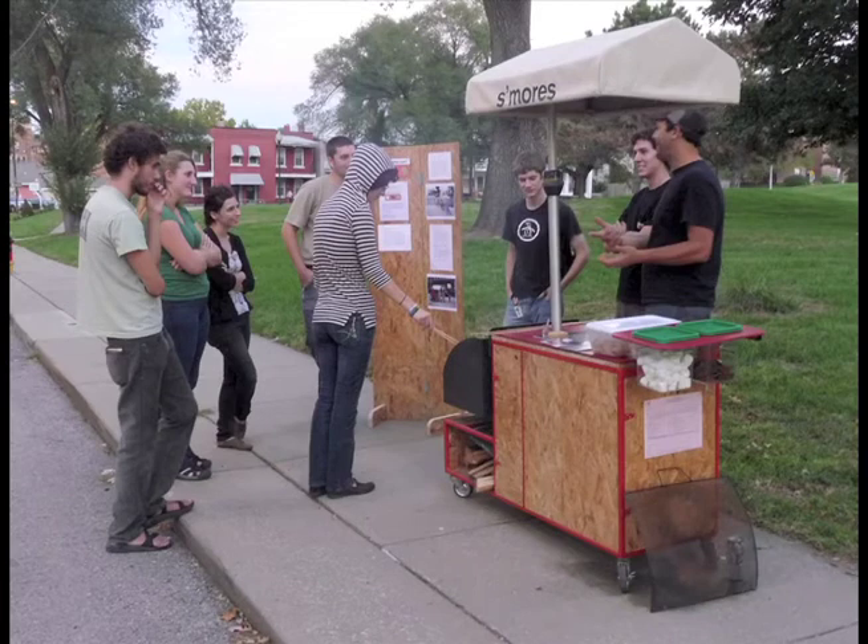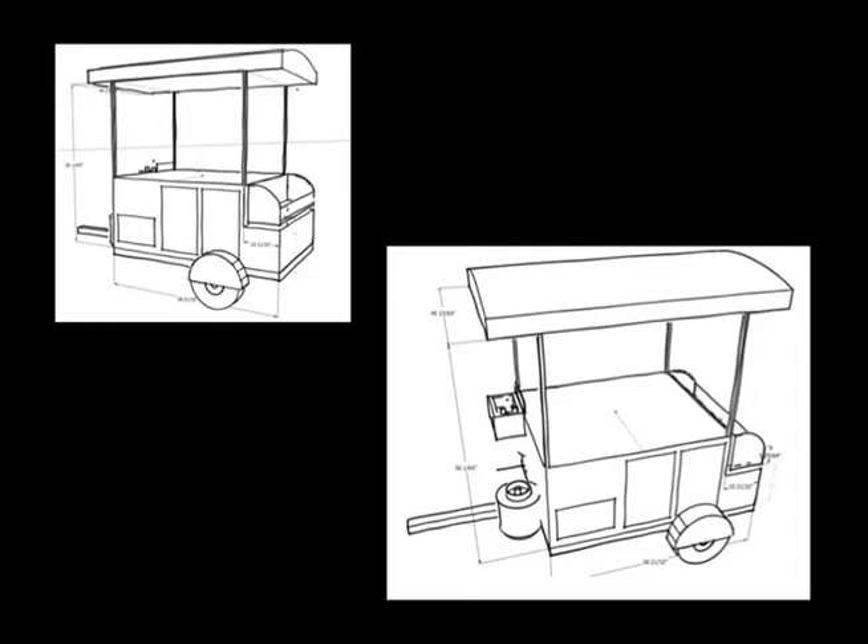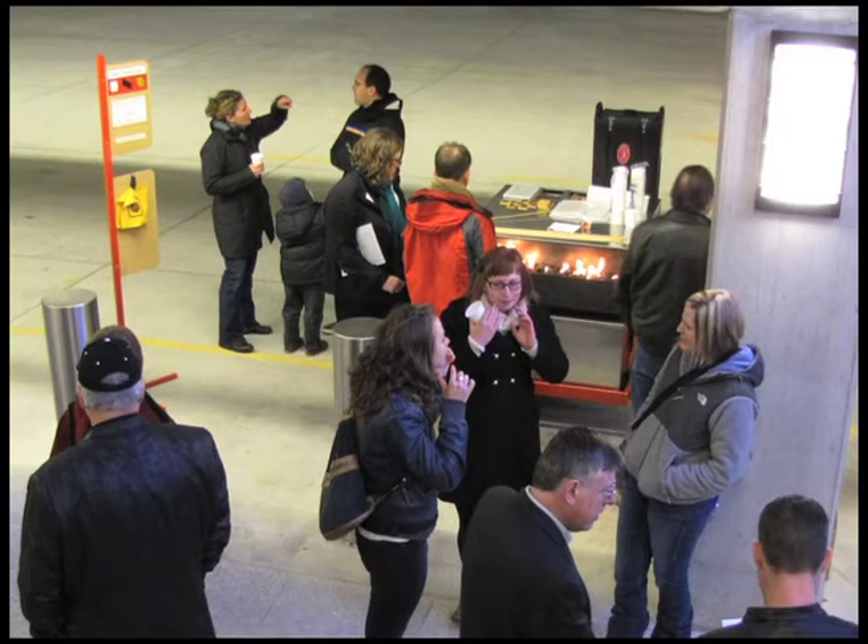The S'mores grant project is a capital raising opportunity that benefits and enriches public spaces and seeds information for spontaneous education and information exchange. The artist generates funds by selling s'mores from a street vending cart and distributes partial profits in the form of microgrants to individuals or groups in the community that are involved in public art.